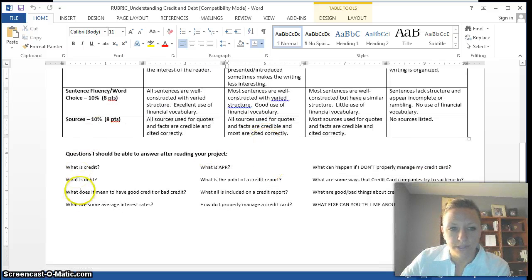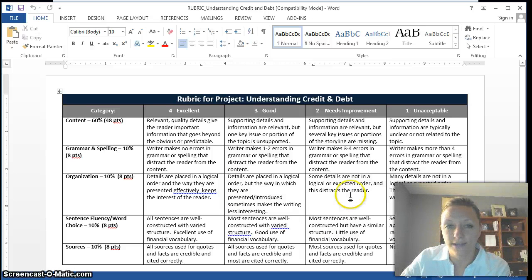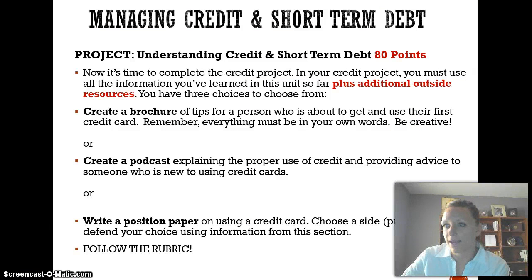As you complete this project, I should be able to answer all of these questions: What is credit? What is debt? What does it mean to have good credit or bad credit? What are some average interest rates for credit cards and other loans? What does APR mean? What's the point of having a credit report and what's on it? What are some suggestions for properly managing a credit card? What happens if you don't manage your credit card well? What are ways that credit card companies suck you in? What are good and bad things about credit cards? Go find more information, do your own research, include resources, and put it all into a brochure, podcast, PowerPoint, or position paper. Put some good effort into this because it is a big point assignment.